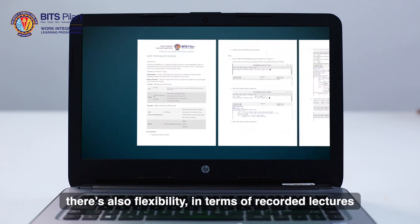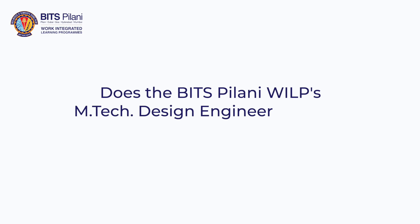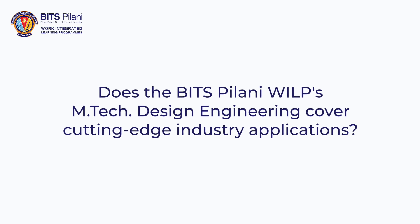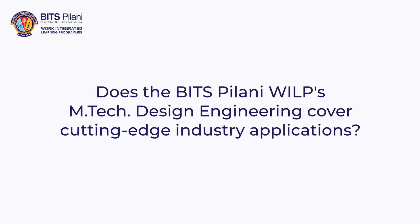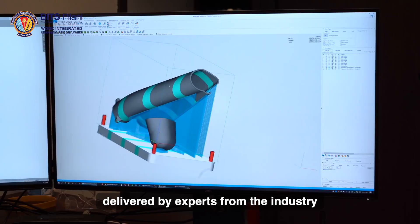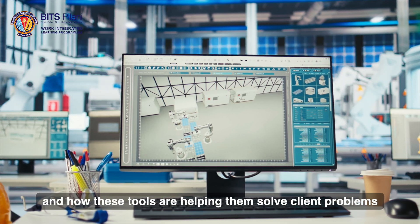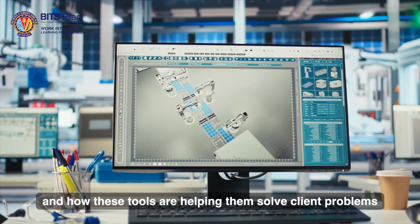There's also flexibility in terms of recorded lectures and readily available material. While you attend lectures regularly with BITS Pilani faculty, there are also industry talks delivered by experts from the industry.